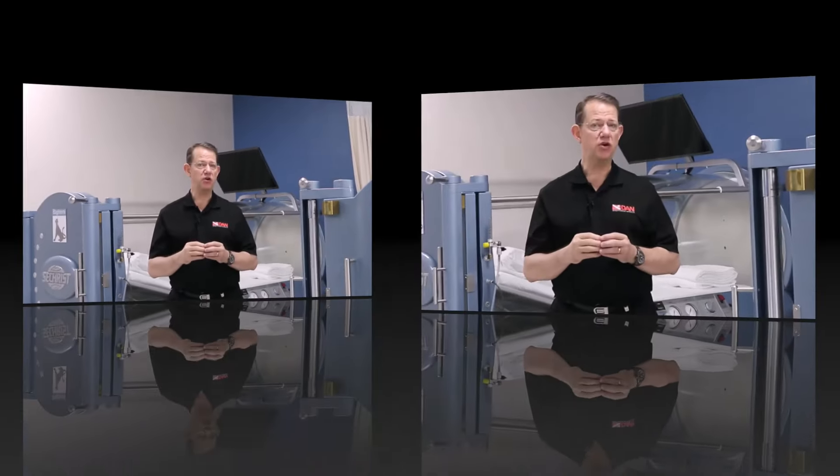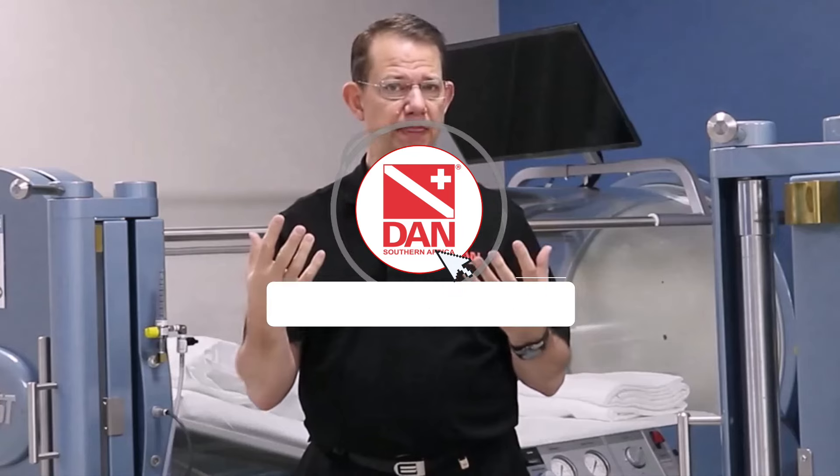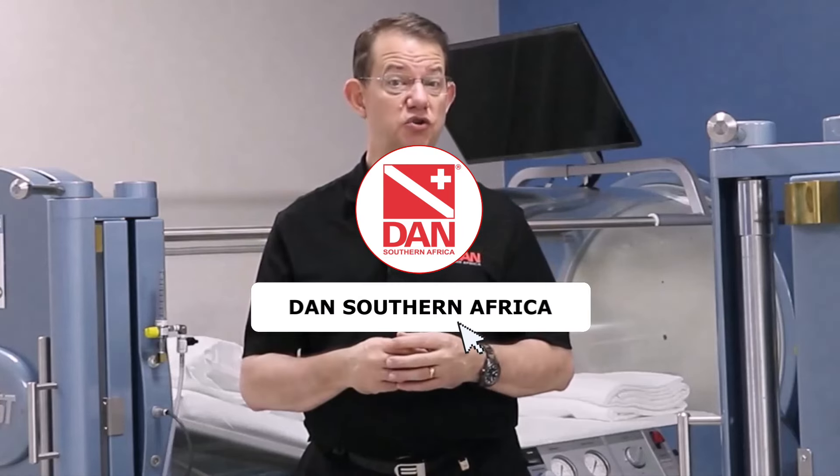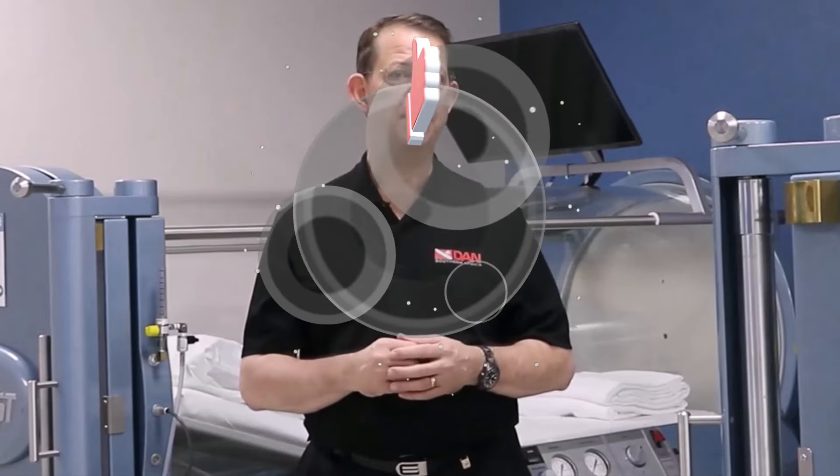Monthlies may be okay, but please remember the caveat: if you're exposed to water, it would be wise to treat them as dailies. Thank you for your question and until next time, safe diving.